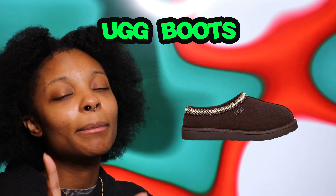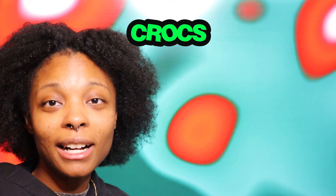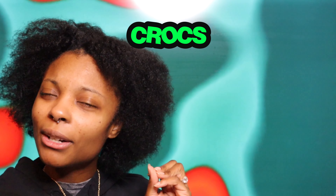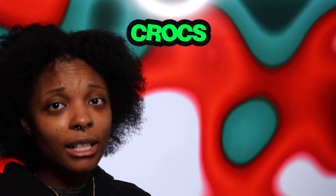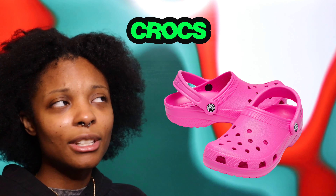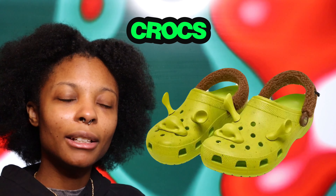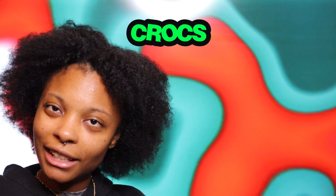Crocs — I know what y'all are thinking, it's too cold, but you can get the ones with fur inside and use them as house slippers. I have a big croc collection and I want to add some pink ones and green ones. I'm staying away from white because they get dirty too quickly.